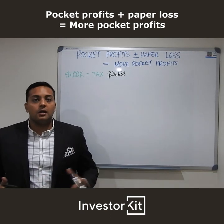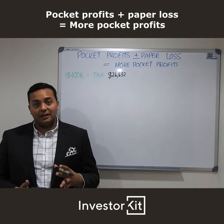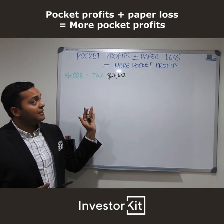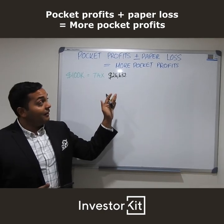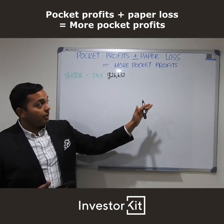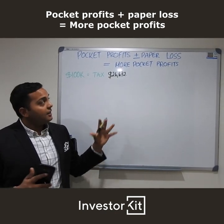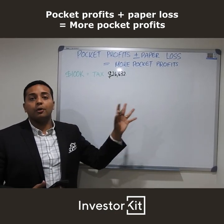That's the whole reason why most people have properties that are negatively geared. So for today, it's talking about: we can actually have properties that are positively geared, still have a loss on paper, giving you that negative gearing deduction, which then in total equals more pocket profits.